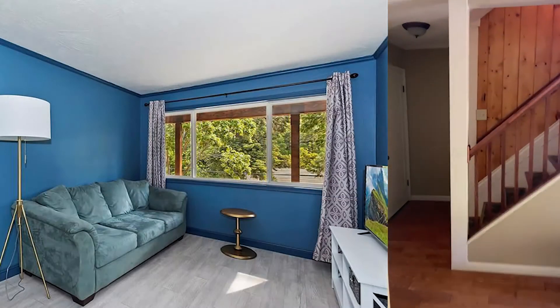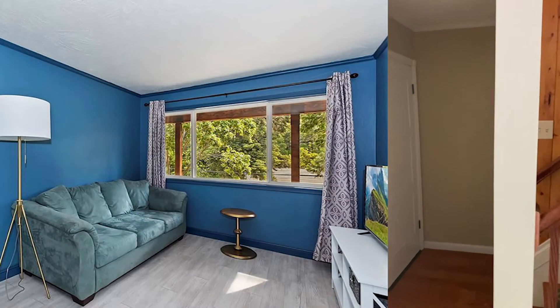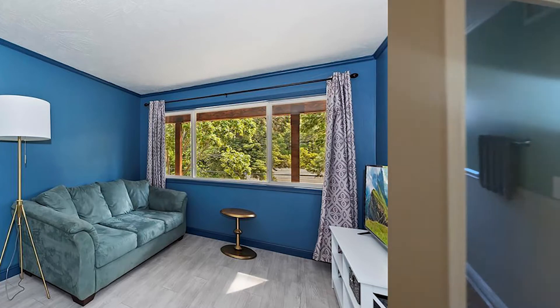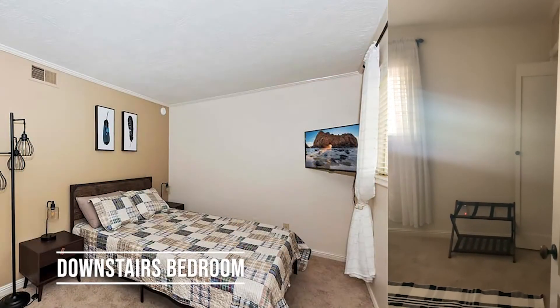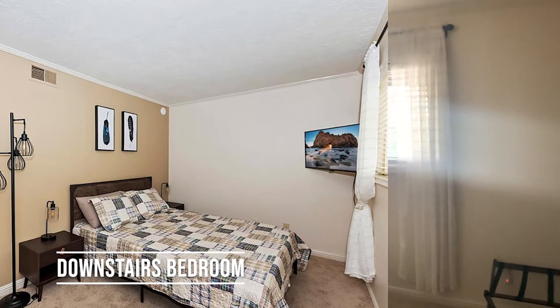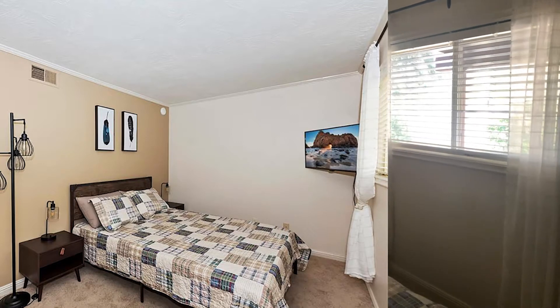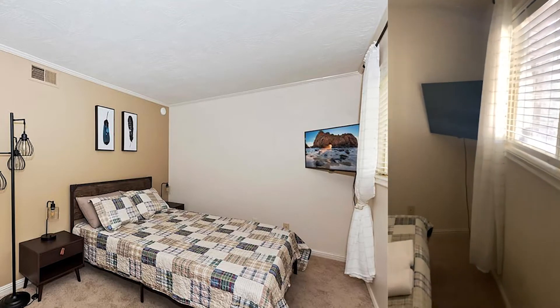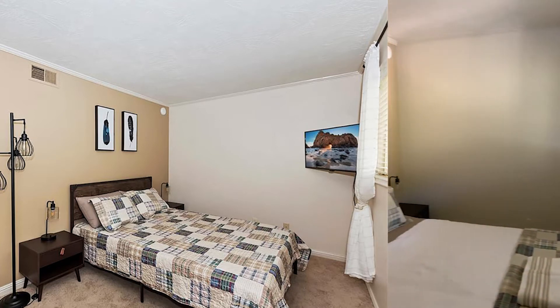We're going to head on out. There are two bedrooms downstairs along with the den. We're going to hang a right — here's one of the downstairs bedrooms. From the looks of it, this property is already set up for Airbnb.